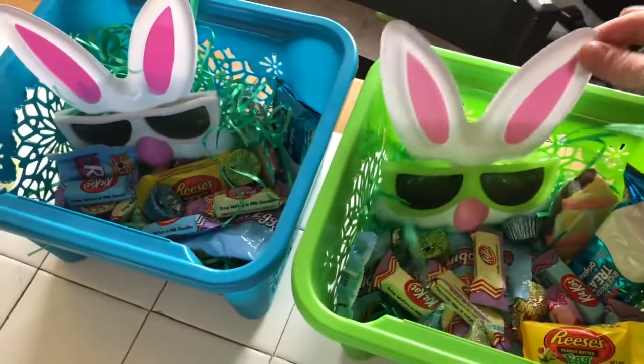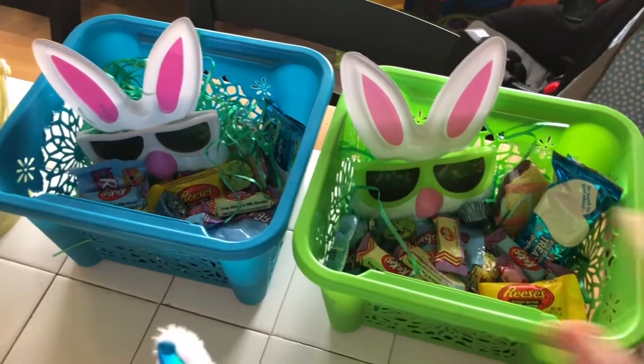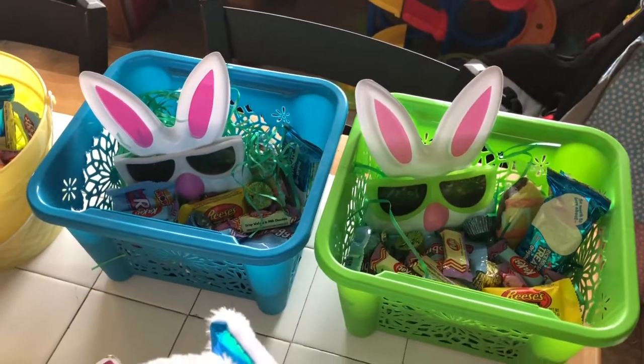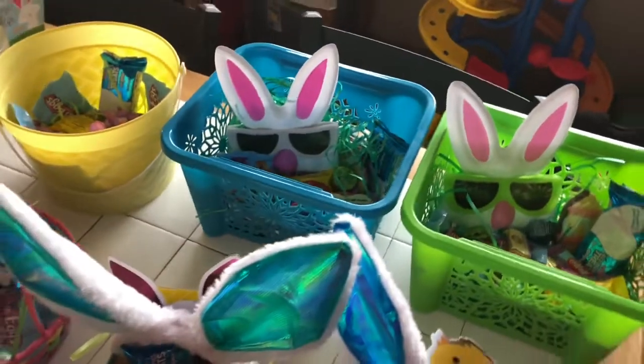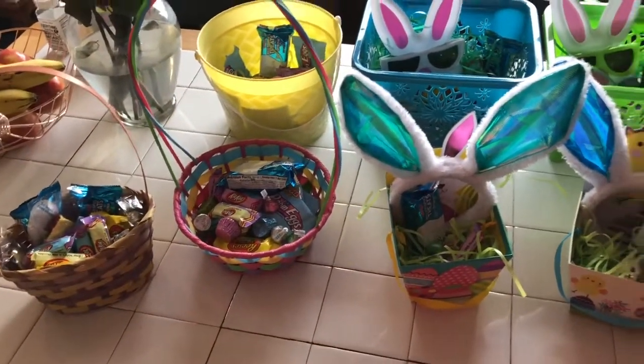I've got these little things that we got from the Dollar Tree — I think I got those last year and I just saved them and pulled them out again. They're just fun to wear around Easter, and that's what is in our baskets. Now let me show you what I got from Once Upon a Child.